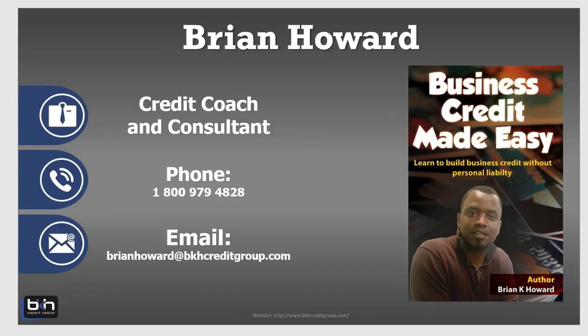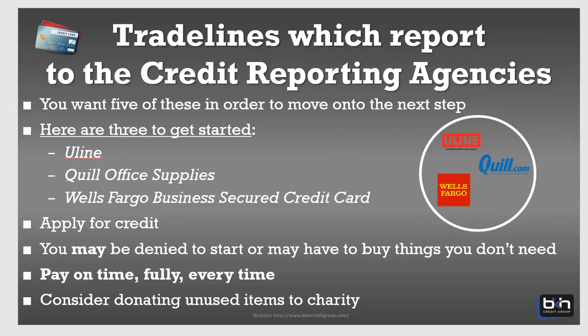It's really three places that you want to go to, and you want to go to them in this particular order. I won't go into too much detail as to why you should go in this particular order, but just know that going in this particular order — it just works. So here we are: trade lines that are going to report to the business credit reporting agencies.